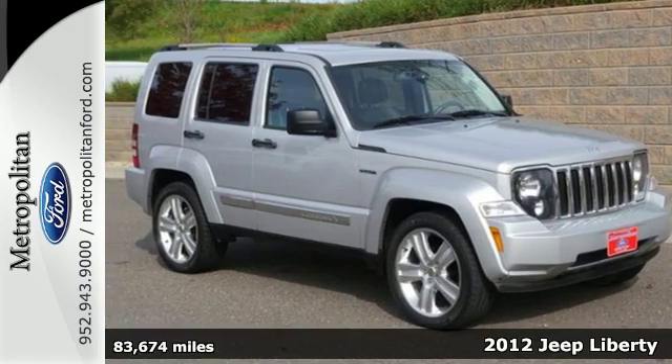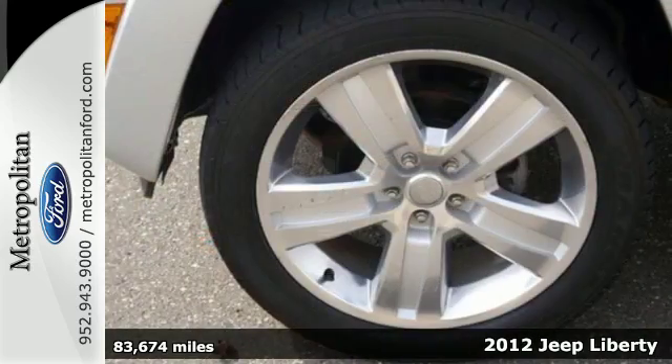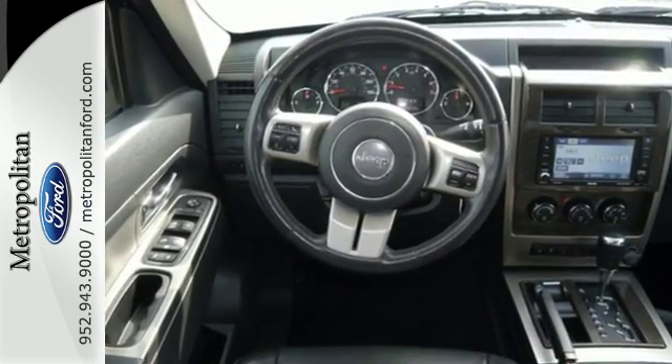It's a 2012 Jeep Liberty. It's as capable off-road as it is in the city. This versatile Liberty offers comfortable seating for five, power windows, locks, and mirrors, as well as a tire pressure monitoring system, cruise control, and stability and traction control.